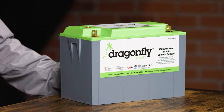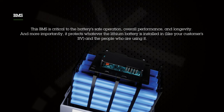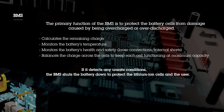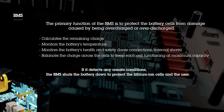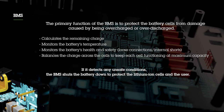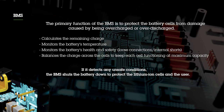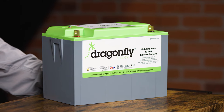All Dragonfly Energy batteries come with a state-of-the-art BMS installed in the pack. This BMS is critical to the battery's safe operation, overall performance, and longevity. It protects whatever the lithium battery is installed in — for example, your customer's RV and the people using it. The primary function of the BMS is to protect the battery cells from damage caused by being overcharged or over-discharged. It also calculates the remaining charge, monitors temperature, and checks for loose connections and internal shorts, while balancing charge across cells. If it detects any unsafe conditions, the BMS shuts the battery down.